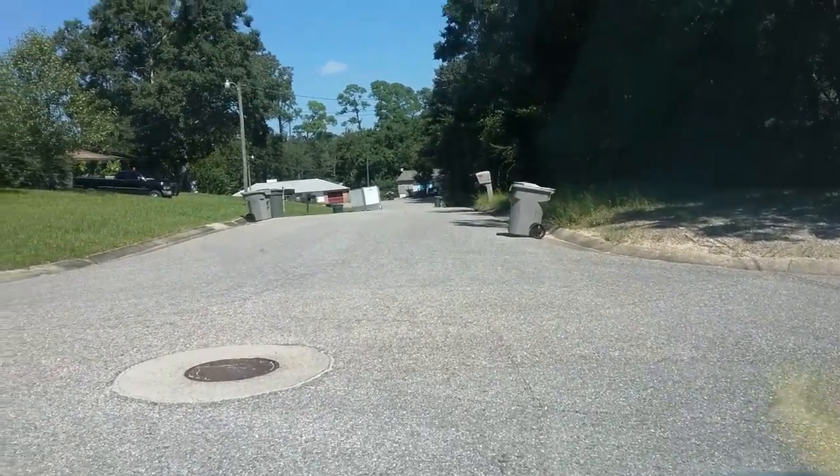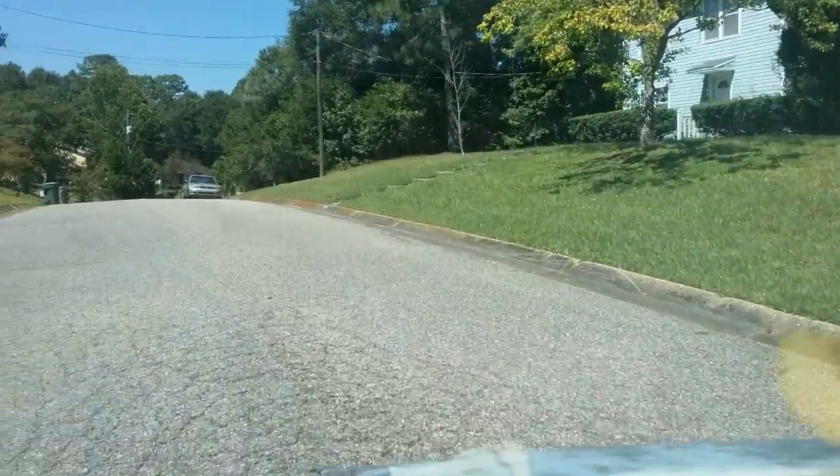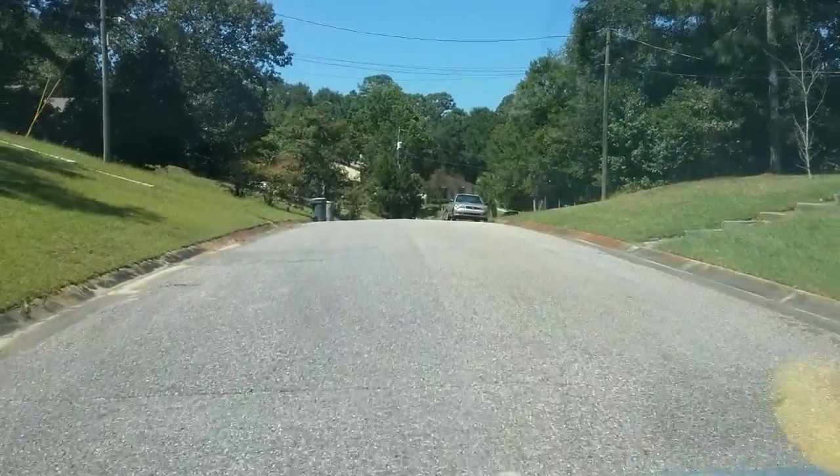Okay, let's try a little bit of video of the neighborhood. I don't know how much you'll be able to see from this, but we'll try it out and see where we go.